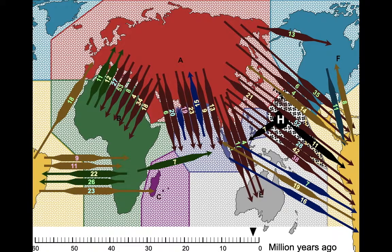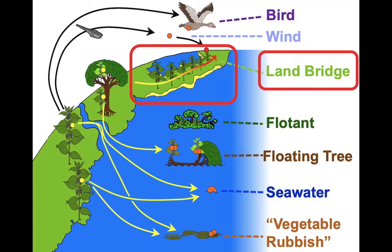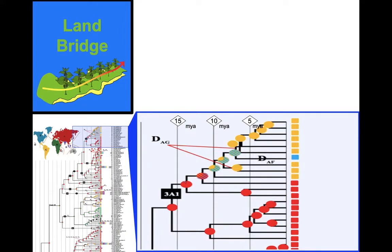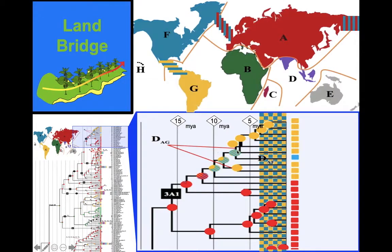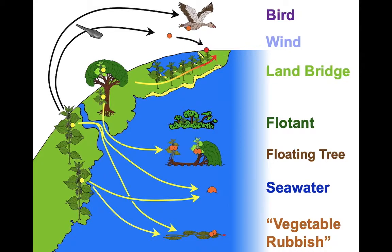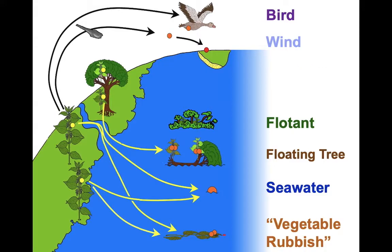All of this we can tell from our data, but we still haven't got to how they did it. Now let's look at land connections. If we go back over 60 million years, there were land connections that don't exist today — for example, between Eurasia and North America; until about five million years ago you could walk from Alaska into Russia. But there aren't many Urticaceae in North America, far more in South America, and you could only get into South America over land within the last three million years, whereas most arrivals happened much earlier. So land bridges are not important for this family getting around the world.